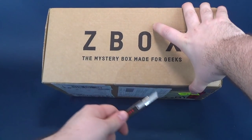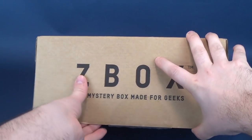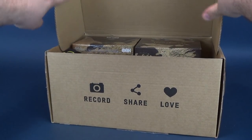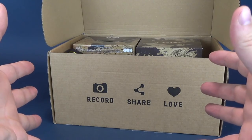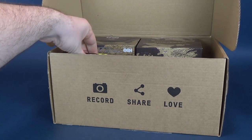I will provide the link down below, so if you guys are interested in picking this up or subscribing to Z-Box, the link will be down below. Without further ado, let's see what exactly was so heavy inside to cause this humbled reviewer to strain and let out agonizing moans. Let's find out.